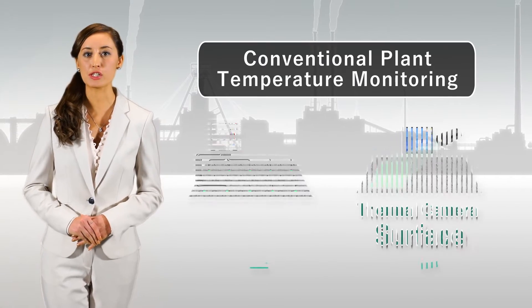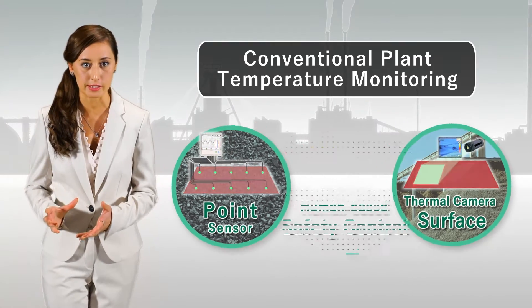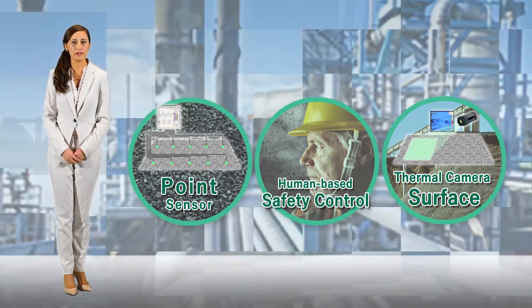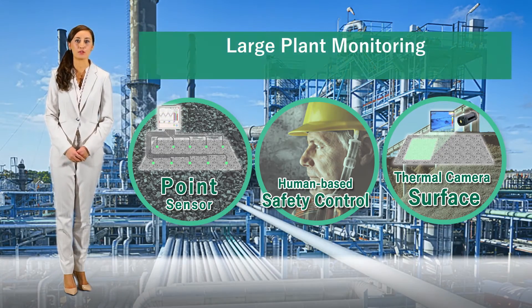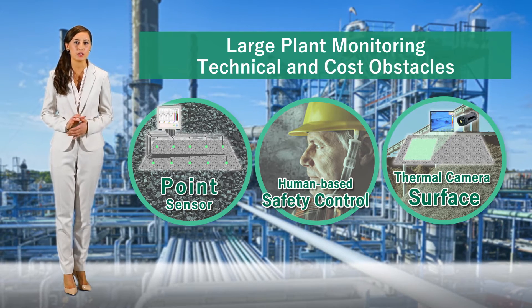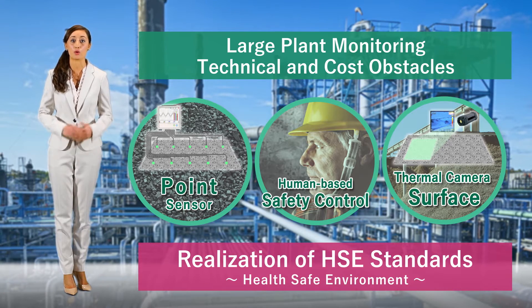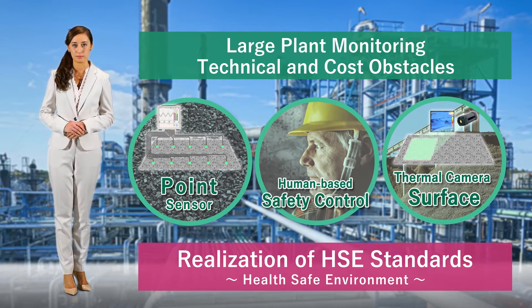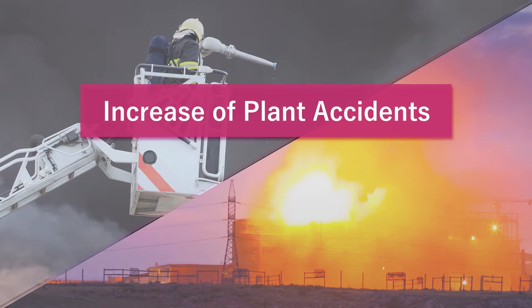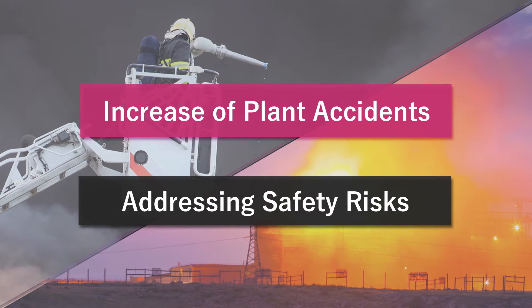Temperature monitoring in industrial plants was conventionally restricted to points and surfaces, and it also relied on human surveillance. However, temperature monitoring throughout large plants without blank areas is difficult due to technical and cost issues. Because of this, it is hard to comply with the corporate HSE policy. Nevertheless, with the recent increase of accidents in plants, it is of utmost importance that companies take steps to address these safety risks.